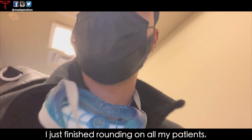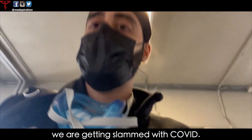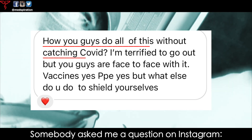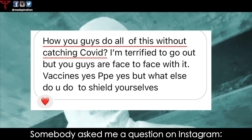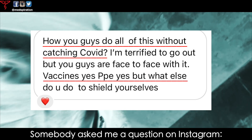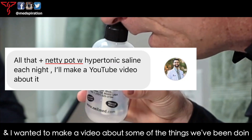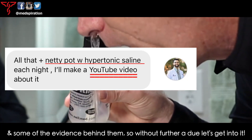What up y'all, this is Dr. B. Just finished rounding on all my patients. We are getting slammed with COVID — it's been a really rough month. Somebody asked me a question on Instagram: basically, what are doctors doing to protect themselves aside from vaccination and normal protocols? I wanted to make a video about some of the things we've been doing and some of the evidence behind them.